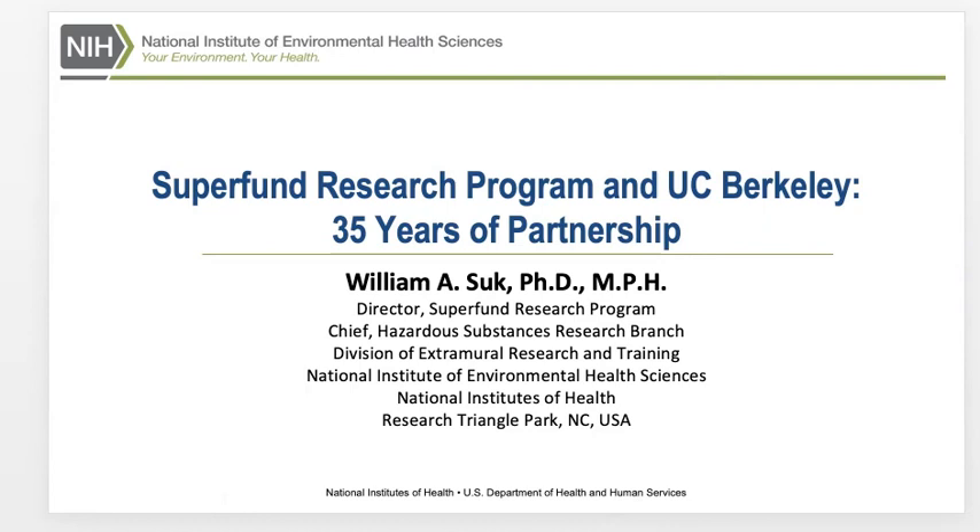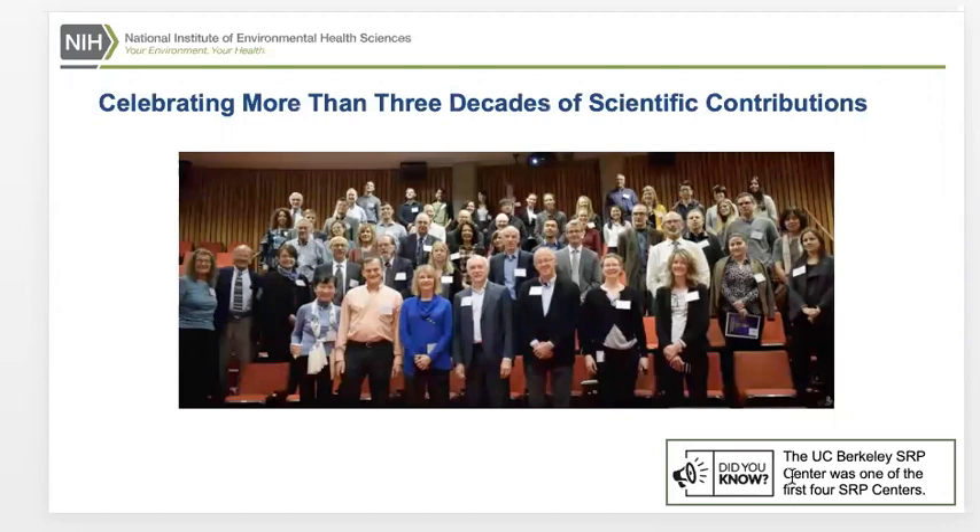This particular slide was done a few years ago. This was a photo taken five years ago, actually, at a 30-year celebration. You may see some familiar faces.